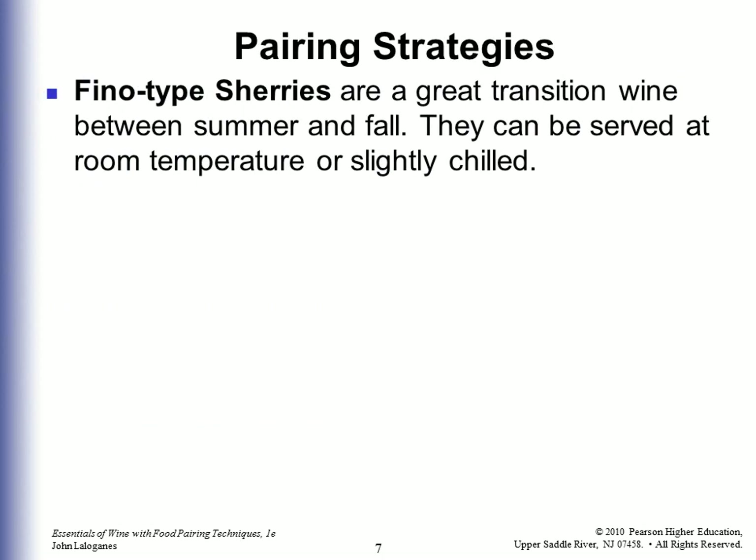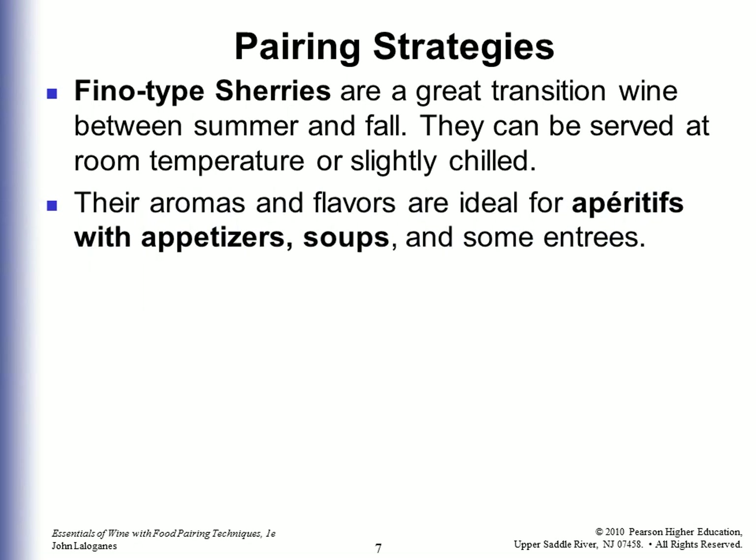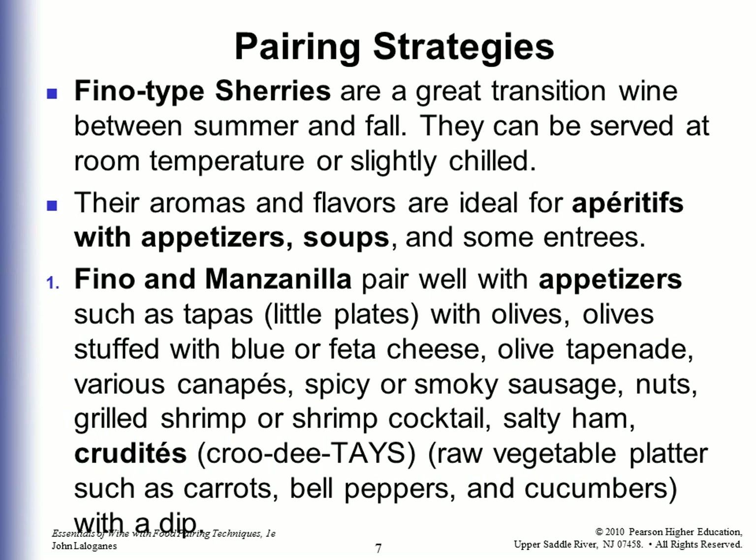Pairing strategies for Sherries: The Fino-type Sherries are a great transition wine between summer and fall. They can be served at room temperature or slightly chilled. Their aromas and flavors are ideal for aperitifs with appetizers, soups, and some entrees. Vino and Manzanilla pair well with tapas such as olives, olive stuffed with blue or feta cheese, olive tapenade, canapes, spicy or smoky sausage, nuts, grilled shrimp, shrimp cocktail, salty ham, crudités, and raw vegetable platters such as carrots, bell peppers, and cucumbers with a dip.